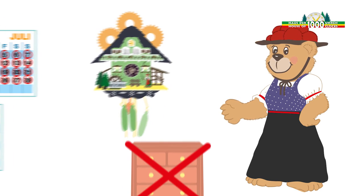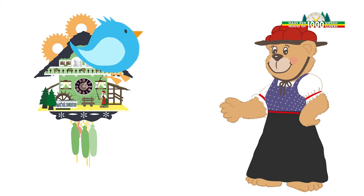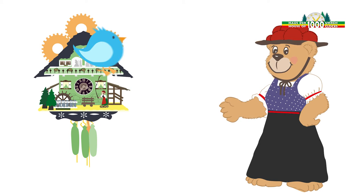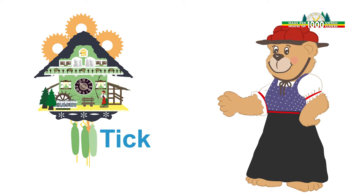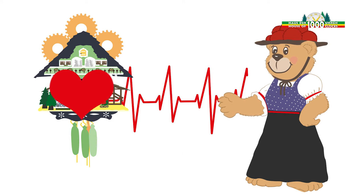At the full hour, you can hear the cuckoo call the current hour time. At 3 p.m., for instance, the cuckoo calls three times on the hour. At the half hour, the cuckoo always calls once. You can also hear the ticking of the pendulum — that is the heart of the mechanical clockwork.